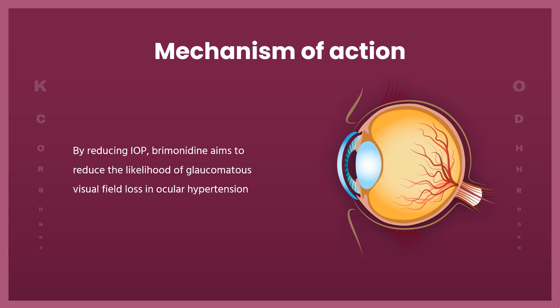When administered ophthalmically, brimonidine is rapidly absorbed into the eye, acts as an agonist at ocular alpha-2-adrenoceptors, and lowers IOP via a dual mechanism of action. Initial dosing causes a reduction in aqueous humor production, and chronic dosing leads to an increase in uveoscleral outflow. By reducing IOP, brimonidine aims to reduce the likelihood of glaucomatous visual field loss in ocular hypertension and slow the progression of visual field defects in established open-angle glaucoma. When applied topically on skin, brimonidine reduces erythema through direct vasoconstriction of small arteries and veins.